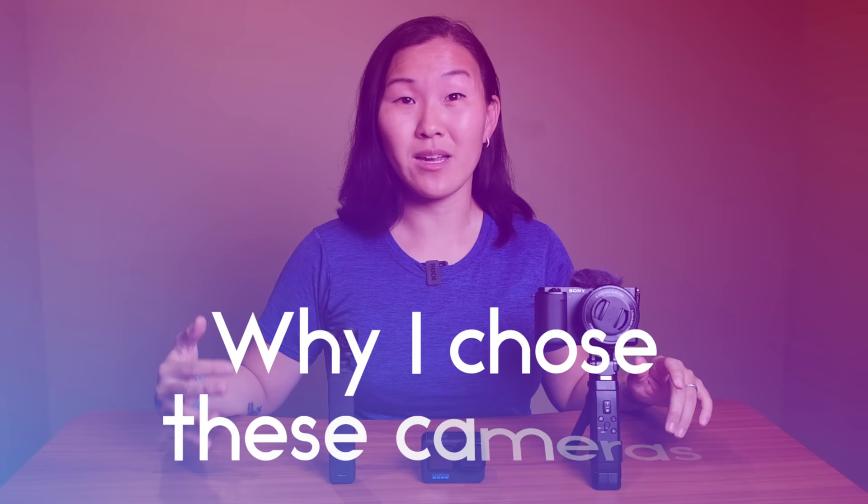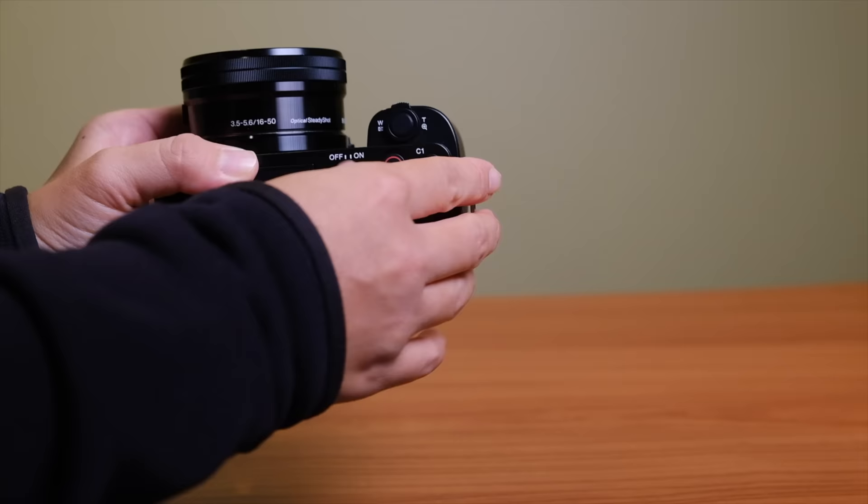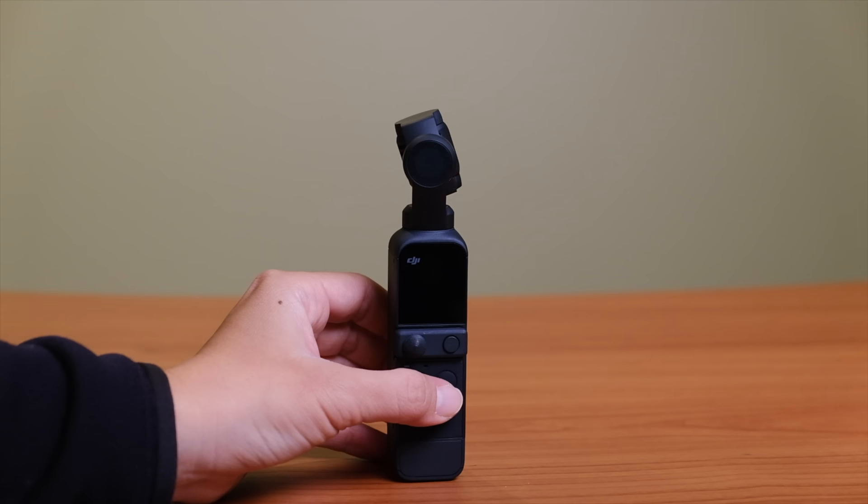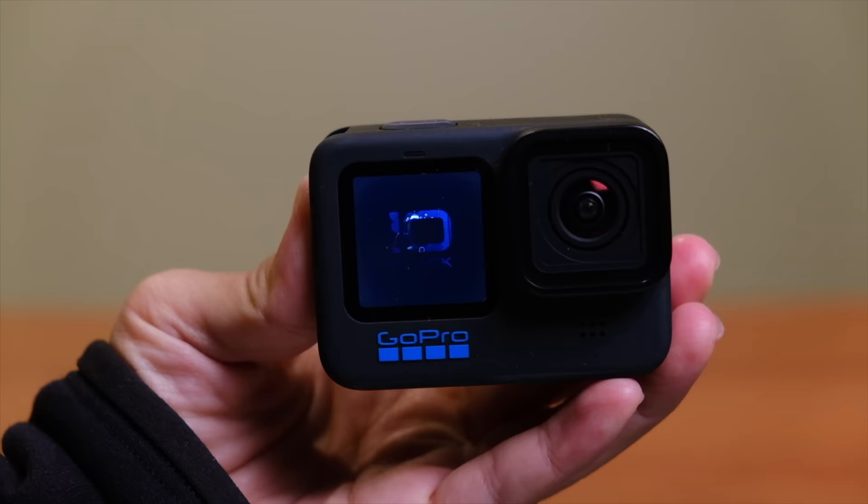So out of all the vlogging cameras out there, what made me choose these three? The main qualifier was price — I wanted these to be relatively affordable and budget friendly, so all three are under $1,000 US dollars. Second, I wanted cameras with a relatively low learning curve so anybody could pick them up and start using them quickly without prior knowledge. And finally I wanted three distinctly different cameras to see how they compare in a vlogging scenario.